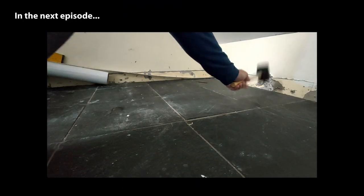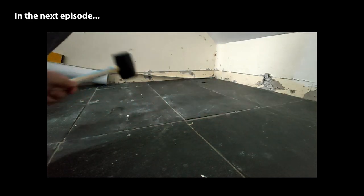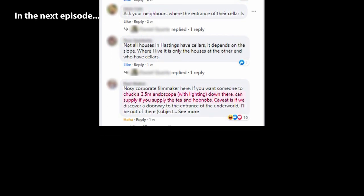In the next episode, more research is needed before I break anything else. In comes the internet to save me — with promises of spy cameras, hobnobs, and more to see.